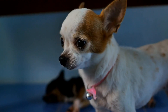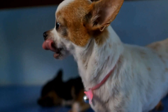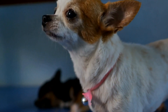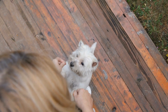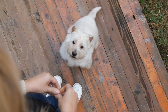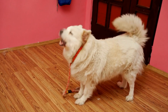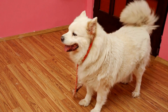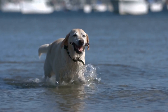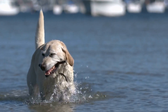Five — gradual exposure to restraint. The process of undergoing an MRI or CT scan often requires the dog to be restrained or lie still for an extended period. Gradual exposure to restraint can help your dog become more comfortable with this aspect of the procedure. Using positive reinforcement, gradually increase the duration of time your dog can remain still, beginning with short intervals and extending the duration as your dog becomes more accustomed.